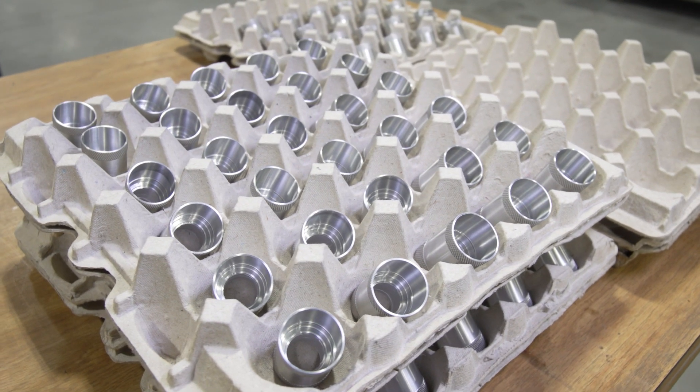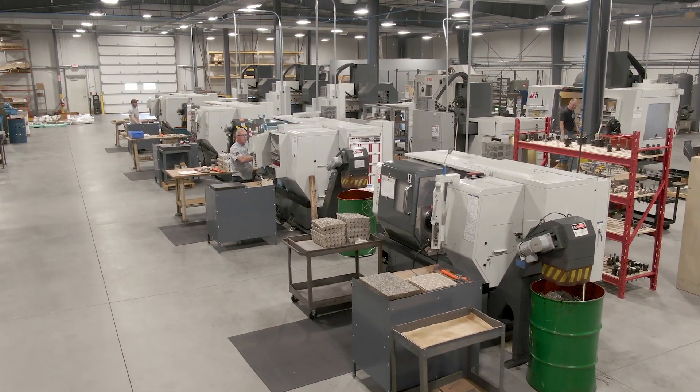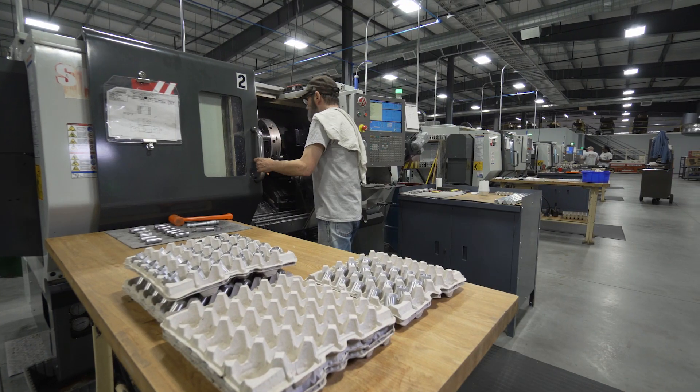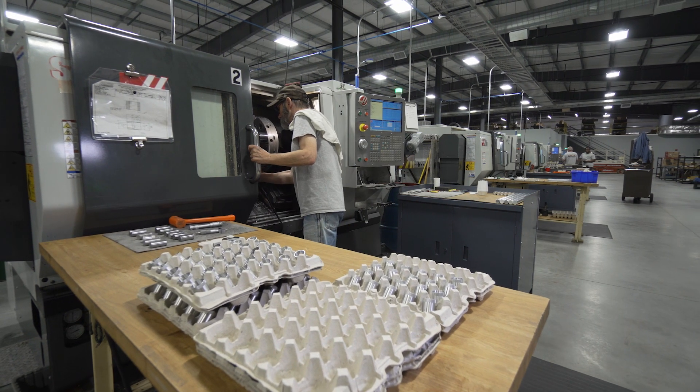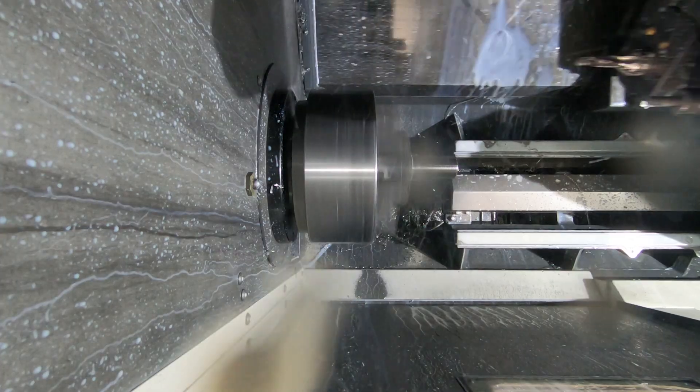We use the y-axis for a variety of features on our parts. It could be as simple as drilling holes, maybe some slots, hexes, creating windows in parts — things that would normally go into a milling machine. We're capable of doing all that right in one machine at one time.